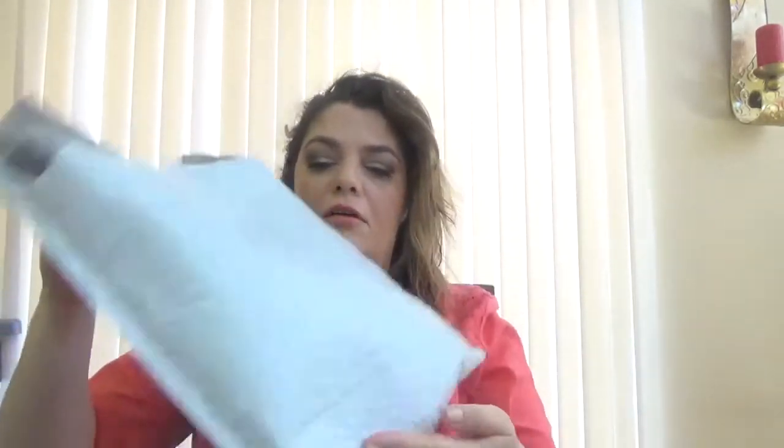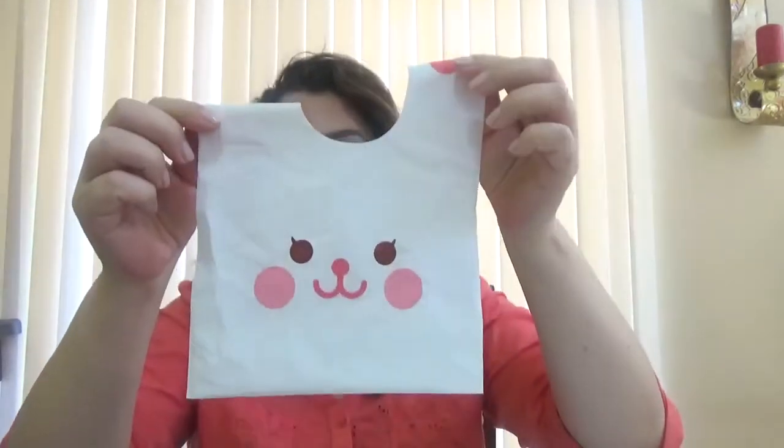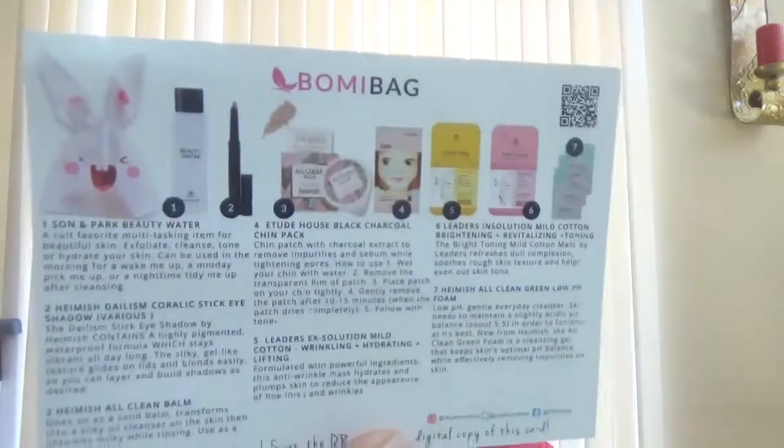It came in an envelope this time. First thing in here is an empty bag. I did open this right now but I don't know what's in the bag — this is the bag that usually comes with the products in. Probably they fell from the bag. Let's see what we have here. As usual we have the card with all the products that are in the bag.